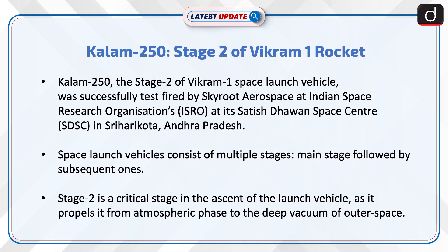Space launch vehicles consist of multiple stages — a main stage followed by subsequent ones. Stage 2 is the critical stage in the ascent of the launch vehicle, as it propels it from the atmospheric phase to the deep vacuum of outer space.